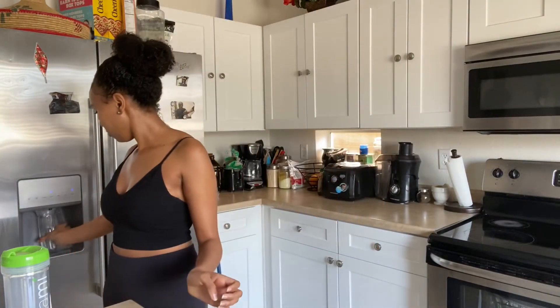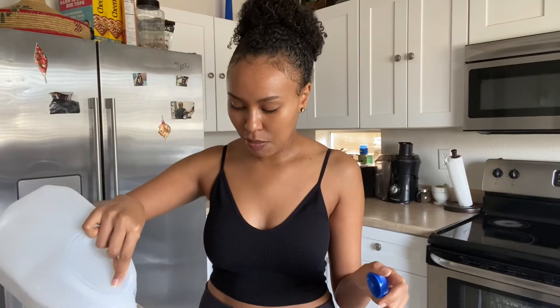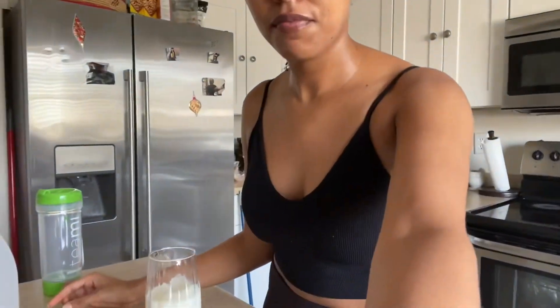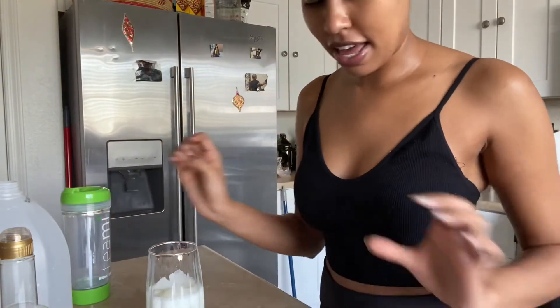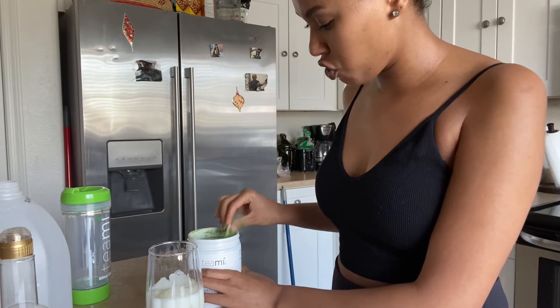First, I grab a glass and fill it up with some ice. Then I add almond milk — I ran out today so I'm substituting with 20% reduced fat milk — and pour it into my glass. Once I've added the milk, I go ahead and add my greens powder. One scoop is all you need.